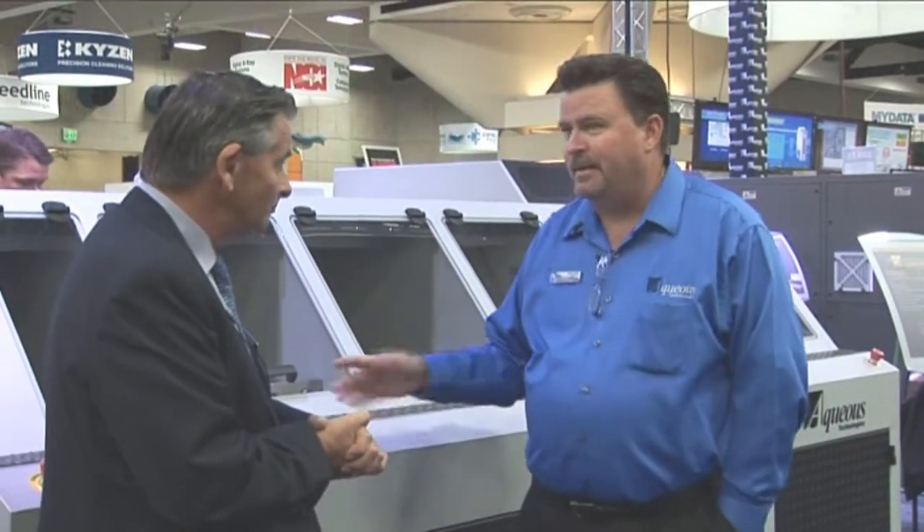Maybe you could tell us a little bit about this inline machine — it's called the Typhoon. It looks to me like it's got four cleaning zones and one drying zone. Thanks Trevor. We're known to be a batch company; we've been building batch machines for 20 years — this is our 20th anniversary. We don't ever want to be an also-ran.